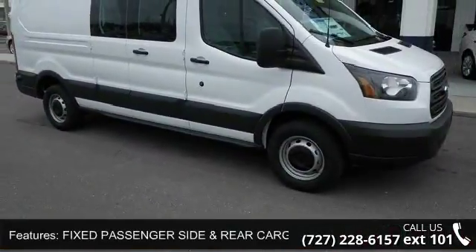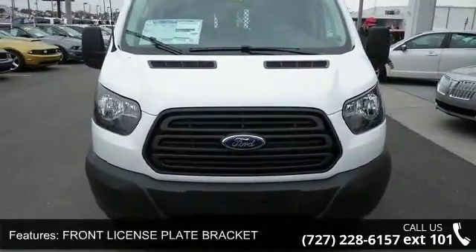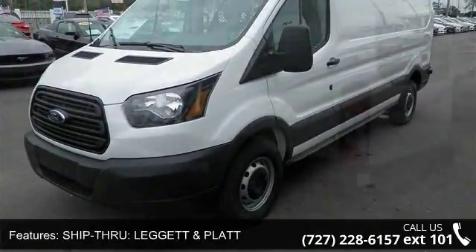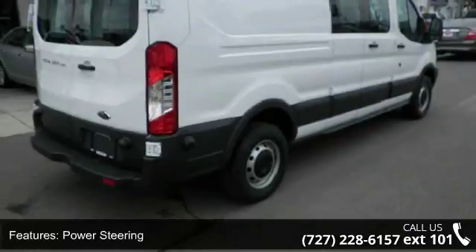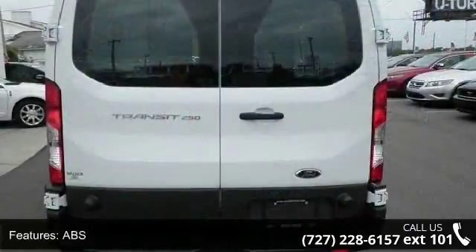Some of the top features included with this vehicle are fixed passenger side and rear cargo door glass, front license plate bracket, rear wheel drive, power steering, ABS, four wheel disc brakes, brake assist, steel wheels, and power door locks. Low mileage is an important factor in your purchase, and this vehicle delivers a low odometer reading.